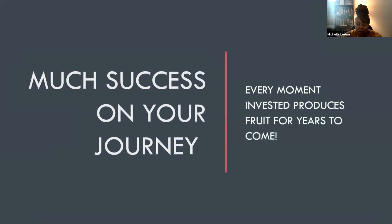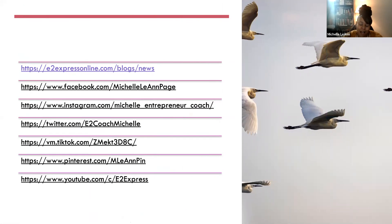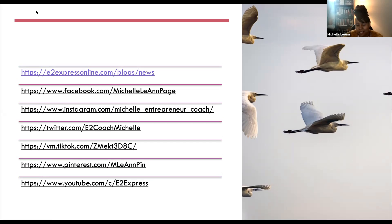I want to keep this quick, easy, and palatable. Much success on your journey — I believe every moment invested produces fruit for years to come. You can follow me on social media; I'll put all those links below this video. I'll also provide the link to my Gumroad account so you can get this slide deck for free — click on all of them, get the information you need, follow up on the referrals, get some free stuff, and grow. Thank you for taking the time to view this. I'm excited about working with you, and I know there are amazing things ahead. I'll see you in the next video — take care.